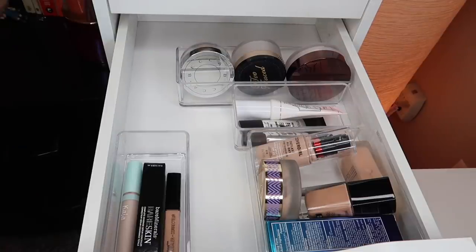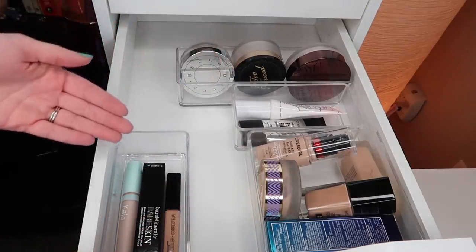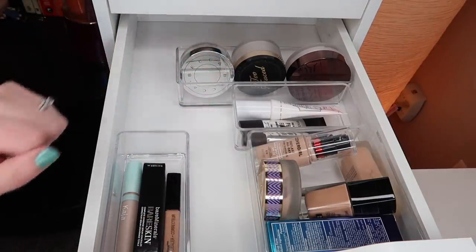Without further ado, let's go ahead and jump into it. So speaking of foundations, we are starting in my foundation, concealer, primer, and powder drawer.